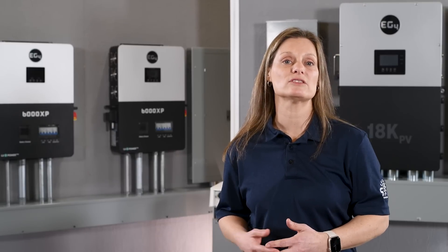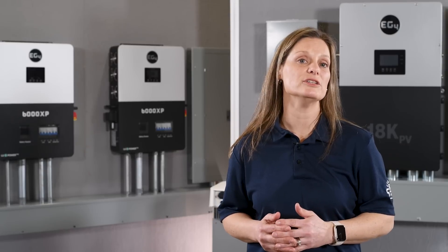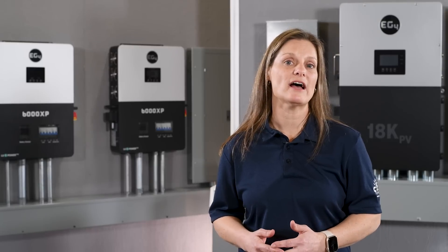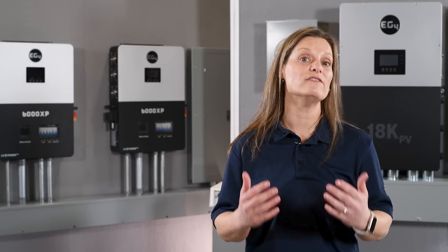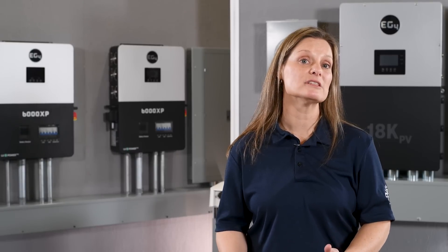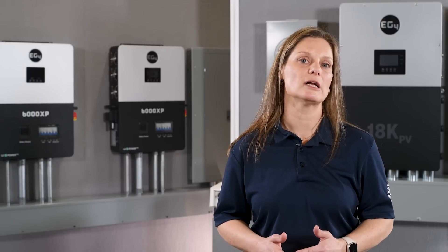With the changing utility policies, like tiered electricity rates and time-of-use rate spikes, there's a growing incentive for homeowners and businesses to consider larger battery storage systems. This shift is not just about saving costs — it's about gaining energy independence and having control over your energy usage. The trend is clear: as utilities adapt their models, the value of having a solar system with efficient energy storage is increasing, and the future of energy consumption is leaning towards greater self-reliance.